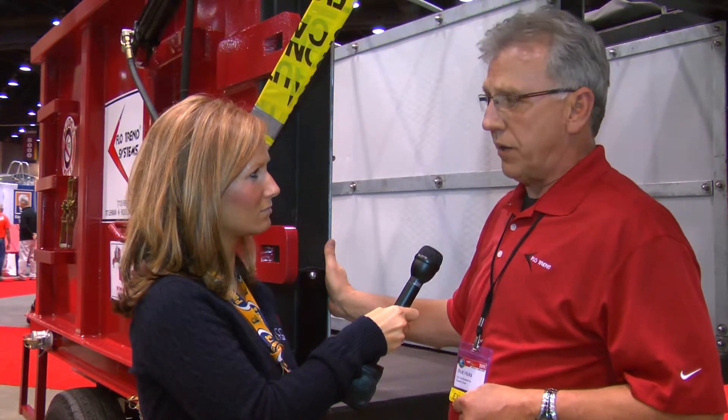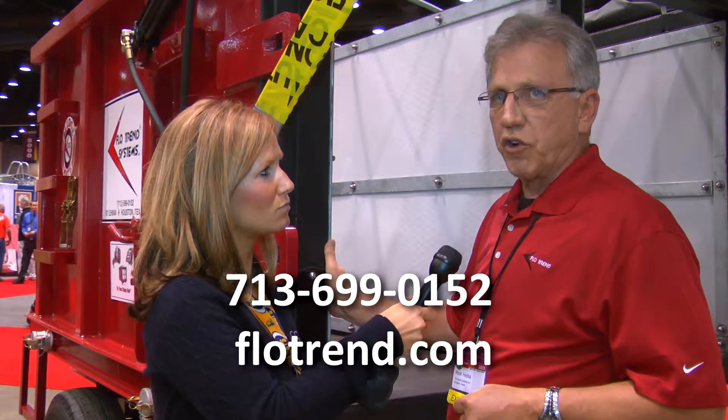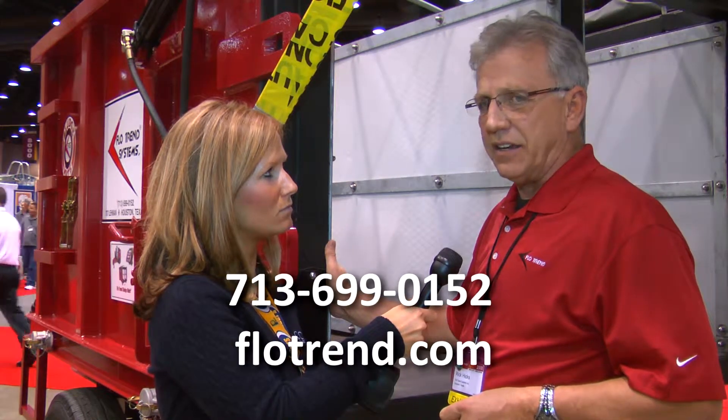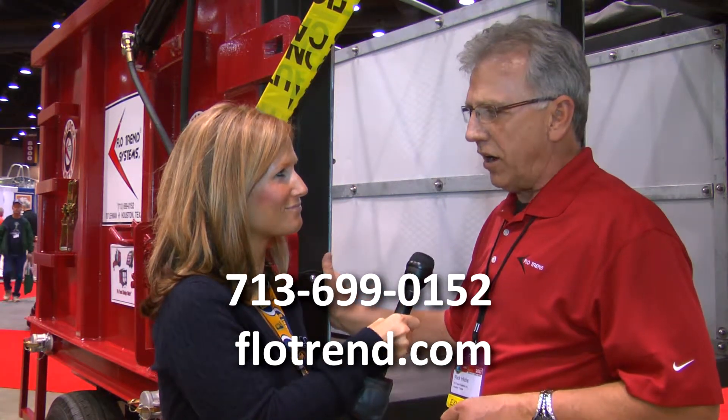It makes a good piece of equipment they put in line with their vacuum trucks and all. And where can we find out more information about it? Go to Flowtrend.com. That's F-L-O-T-R-E-N-D dot com.